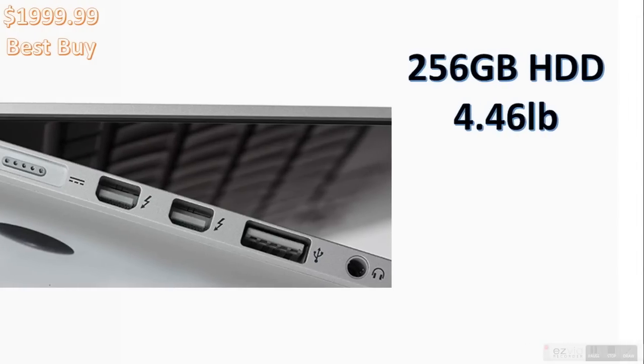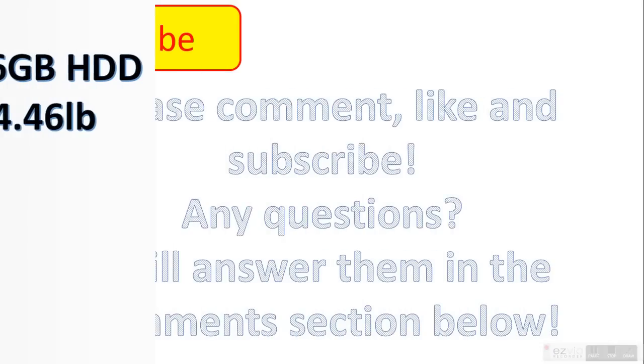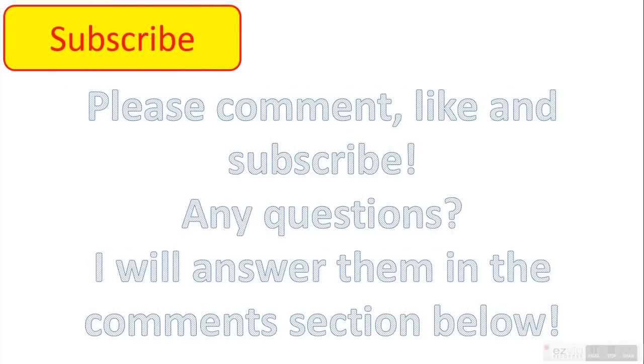Thanks for watching, guys. I hope you enjoyed. Please comment, like, and subscribe. If you have any questions, I will answer them in the comments section below. Thanks for watching, and I'll see you in the next video.